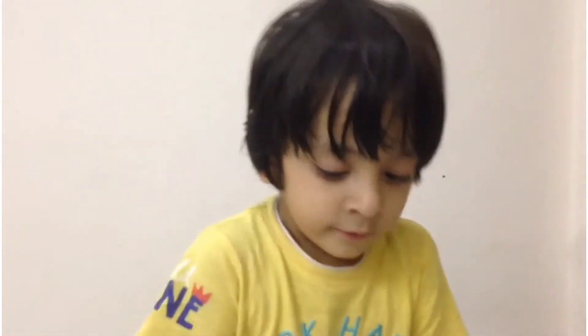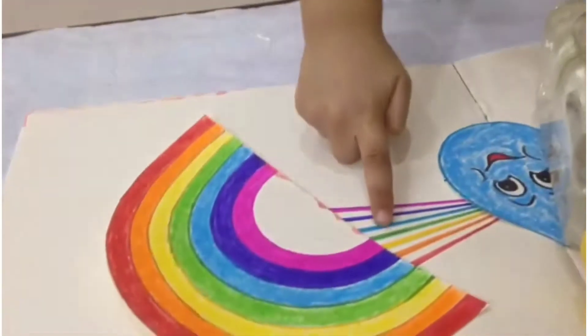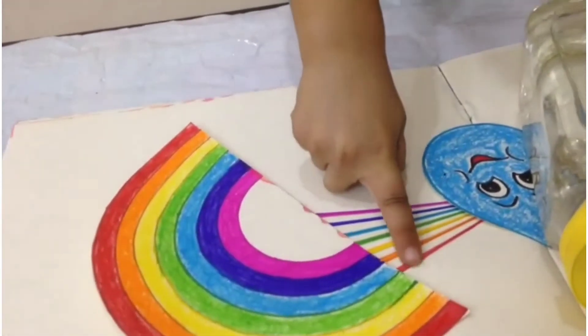How is that possible if sunlight turns into a rainbow? Sunlight may have seven different colors, Mom! Oh really?! Yeah! One, two, three, four, five, six, seven. I'll teach you how to make a rainbow!